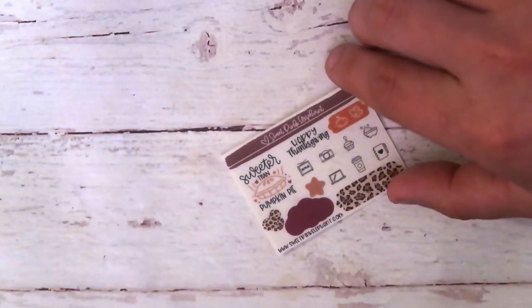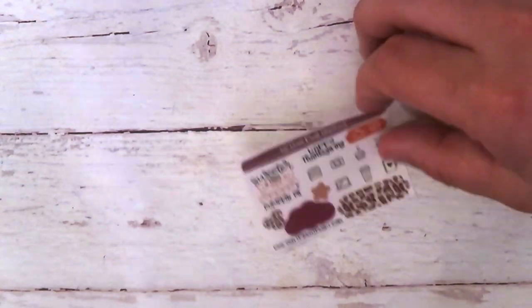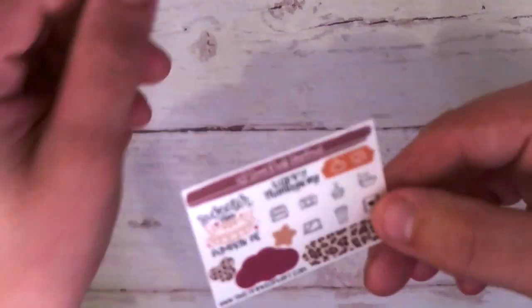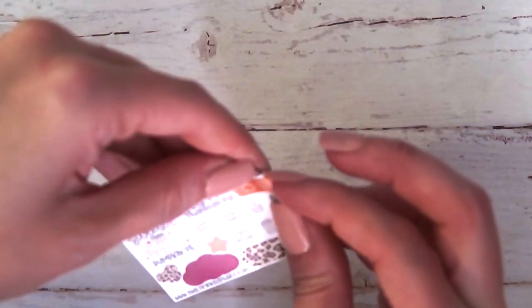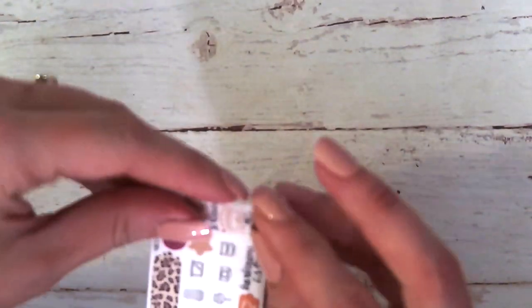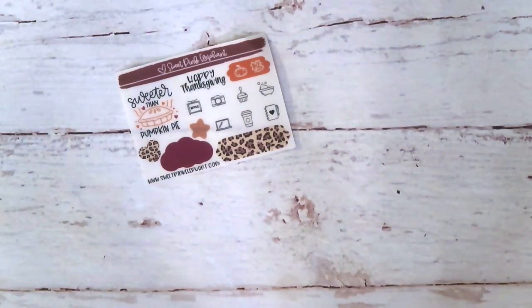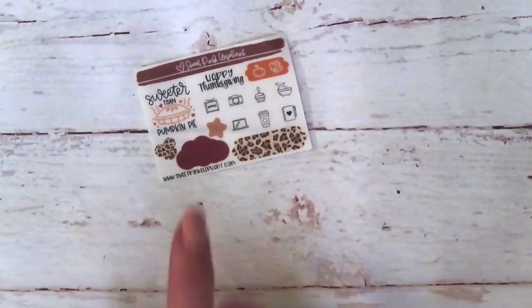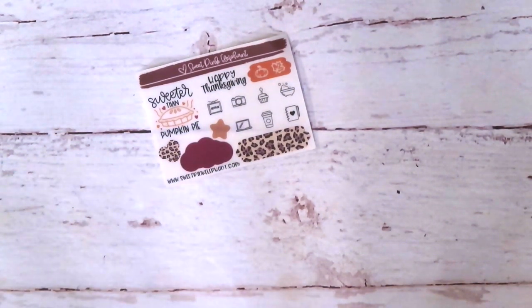Next is from Sweet Pink Elephant — she's a shop I really enjoy and I've used her stuff frequently. It looks like we've got some Thanksgiving stuff. This is one of those transparent type background stickers — I can tell this is one you'd be able to see the writing behind. I like the cheetah print. 'Sweeter than pumpkin pie' — I love some pumpkin pie.